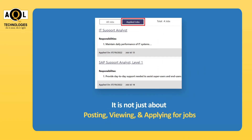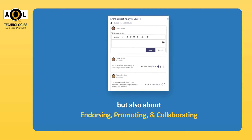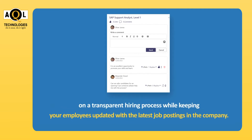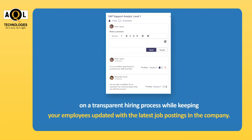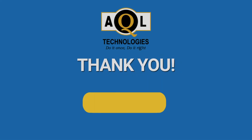It is not just about posting, viewing, and applying for jobs, but also about endorsing, promoting, and collaborating on a transparent hiring process, while keeping your employees updated with the latest job postings in the company. Thank you for watching this video.